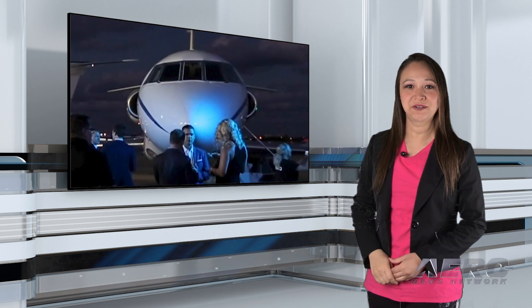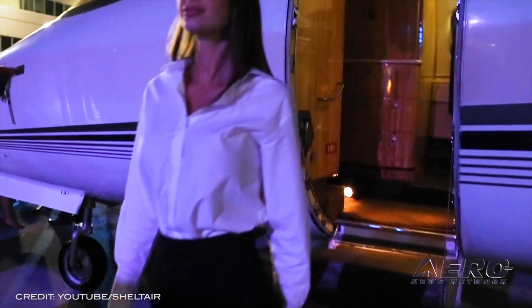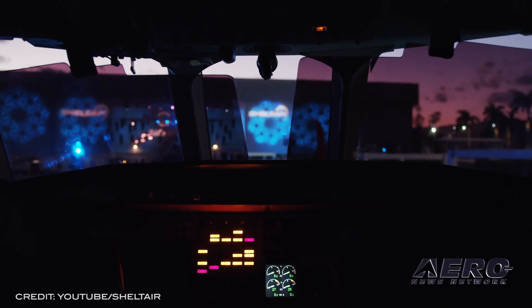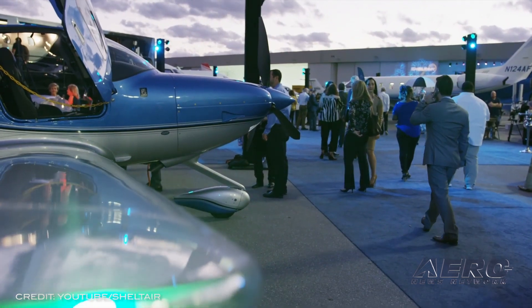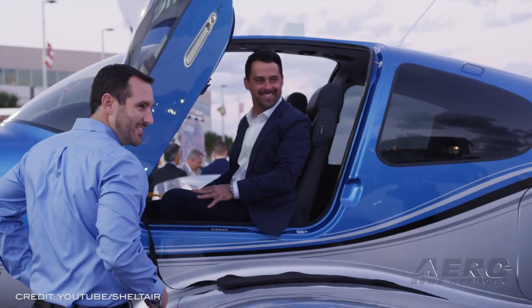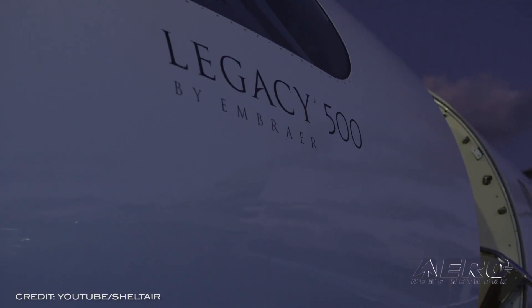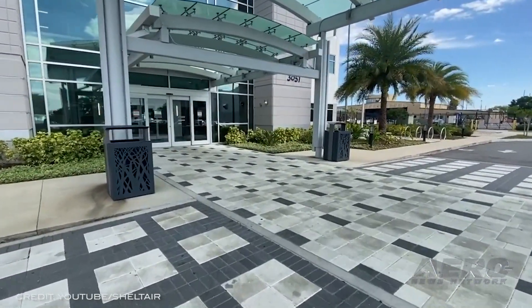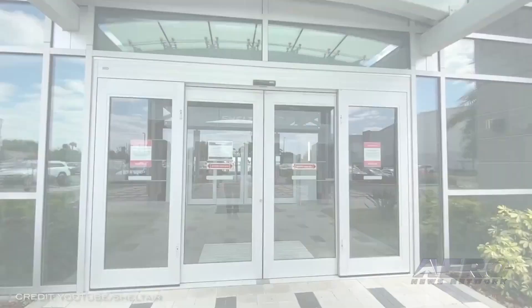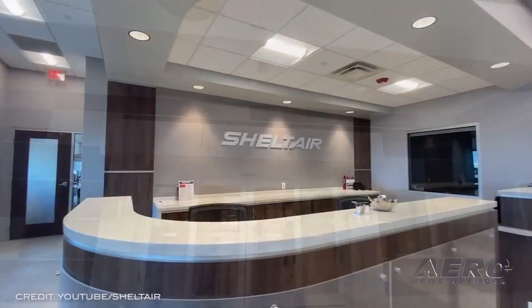Shelter Air and AvFuel have announced an expansion of their partnership to include an educational program aimed at replenishing the industry's stock of pilots, technicians, and professionals. The Future Takes Flight Scholarship Fund will provide $30,000 annually. Each year, it will distribute six $5,000 awards across three categories: two for learning to fly and advanced pilot ratings, two for aviation technicians, and two for continuing education.